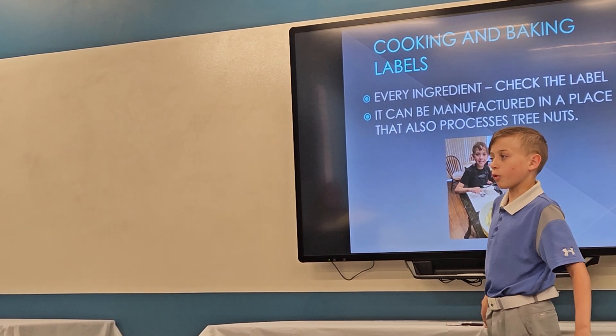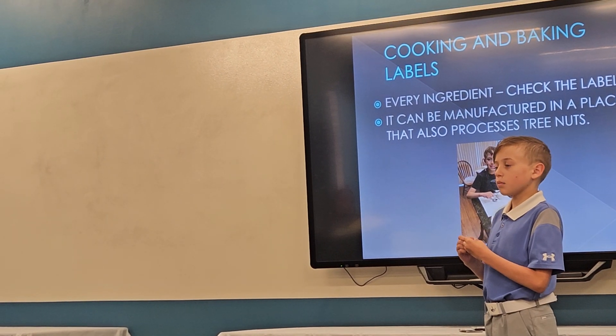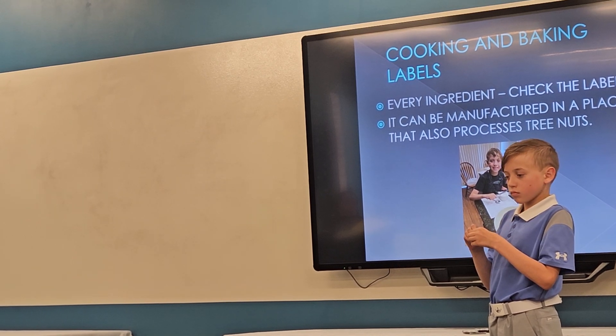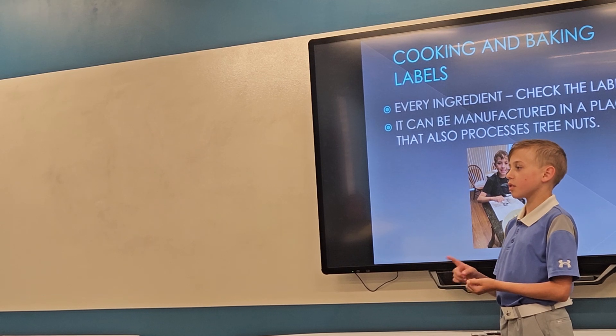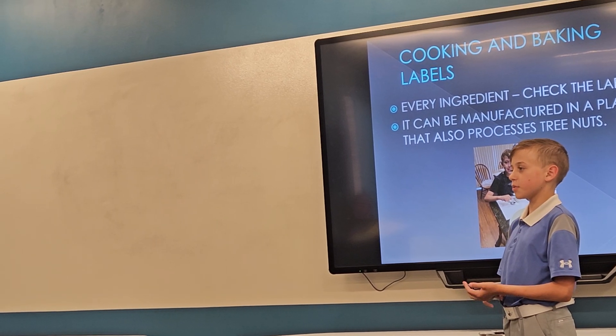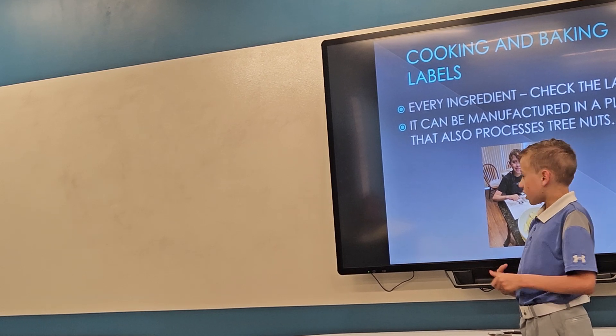I made a pie for 4-H a few years ago, and I had to read all of the ingredients, including the sugar, the flour, and the spices. Because that's how important it is for me not to eat tree nuts.